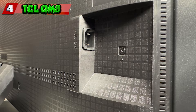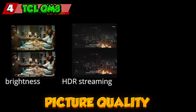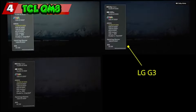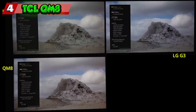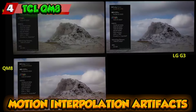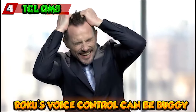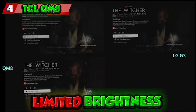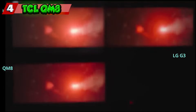On the flip side, while the picture quality is commendable for its price, it doesn't match the superior contrast, black levels, and viewing angles of OLED TVs. The limited sound system may not deliver a powerful or immersive audio experience. Some users may notice motion interpolation artifacts creating unnatural visuals in certain scenes. Roku's voice control can be buggy at times, occasionally misinterpreting commands. Lastly, the limited brightness of the QM8 might pose challenges in very bright rooms.